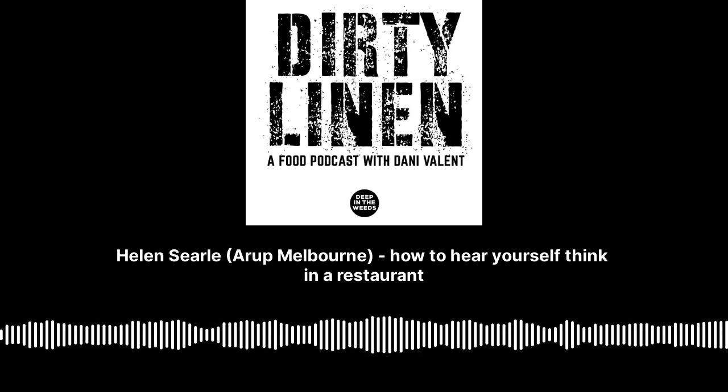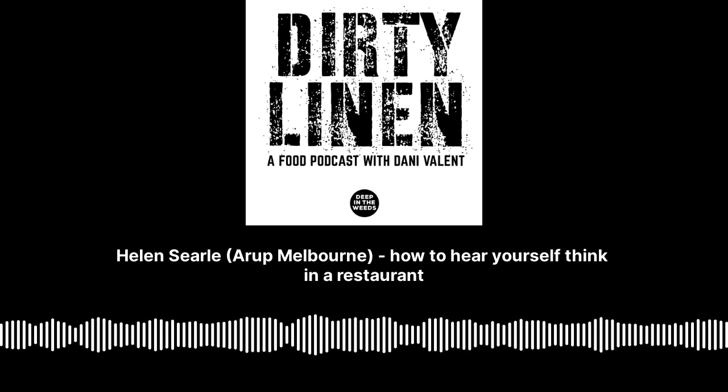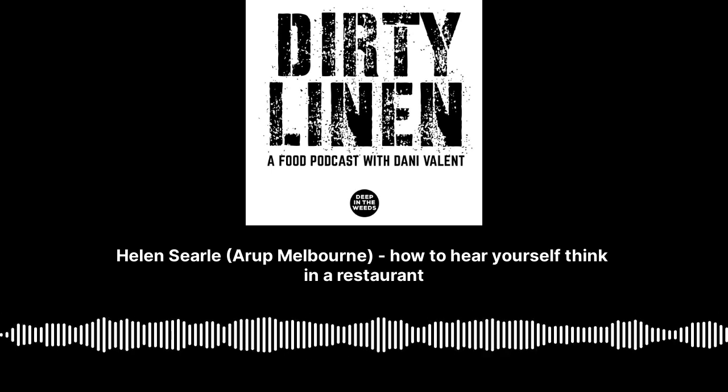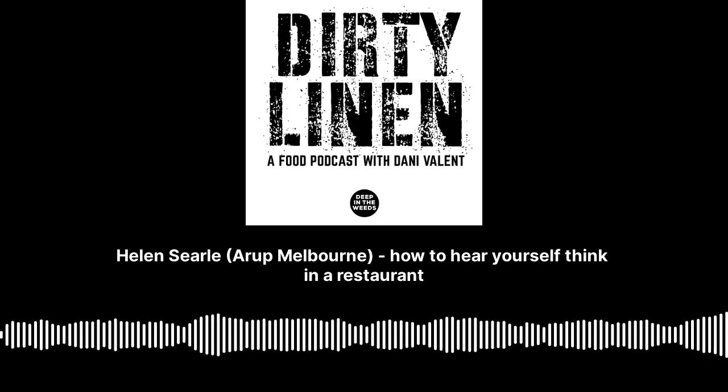Today we're talking to the woman who can answer that question. Helen Searle is an acoustic, audio-visual and theatre consultant within the Arup Melbourne team. Helen, welcome to Dirty Linen. Thank you, nice to be here. Great to have you on the show.